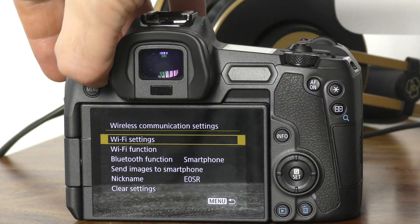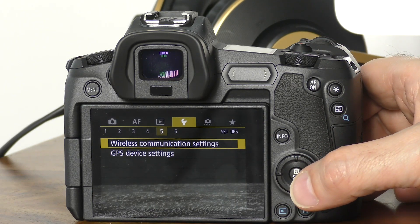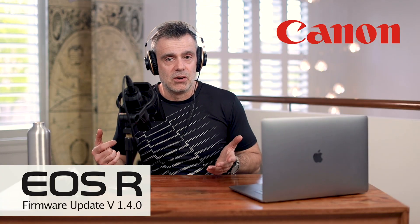There was also a minor bug fix that addresses a phenomenon in which the autofocus frame size cannot be changed in the servo AF setting. And finally, there's a fix to the PTP communication vulnerability which you may have heard about in media reports recently. Essentially, it was found that hackers could gain access to your camera when using the wireless image transfer feature, so it's quite assuring to know that this too has been fixed.